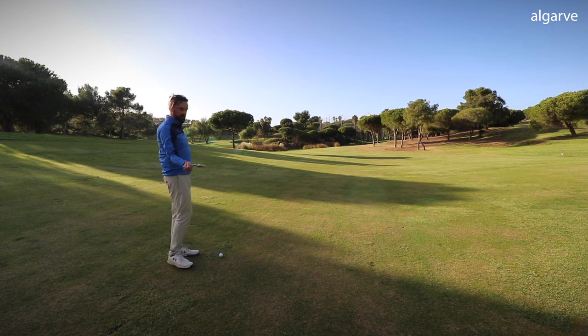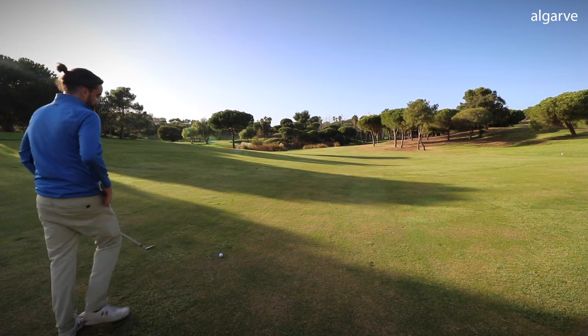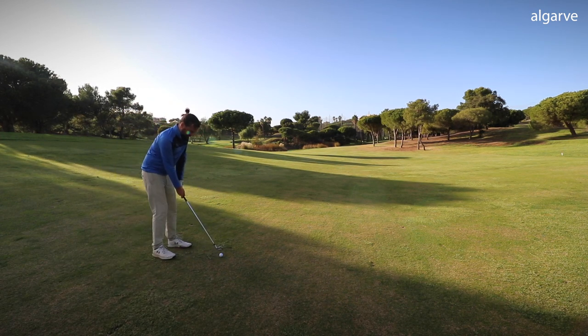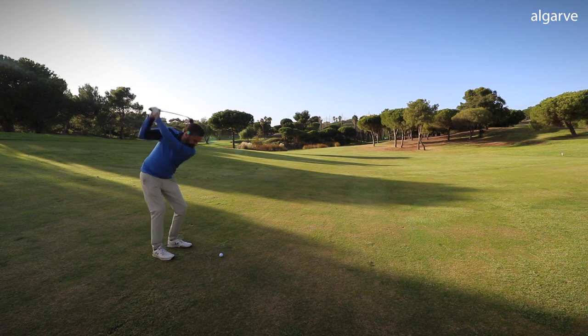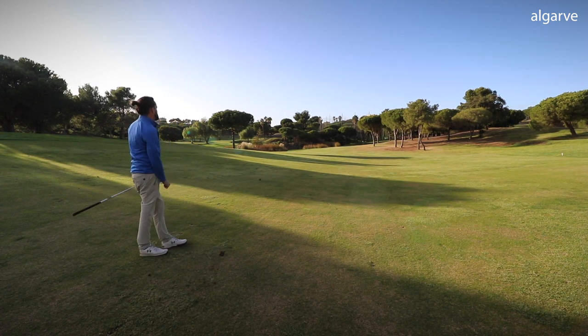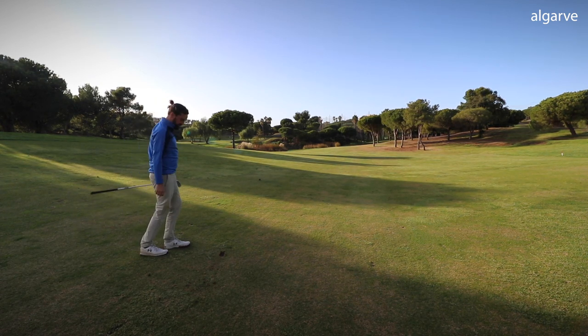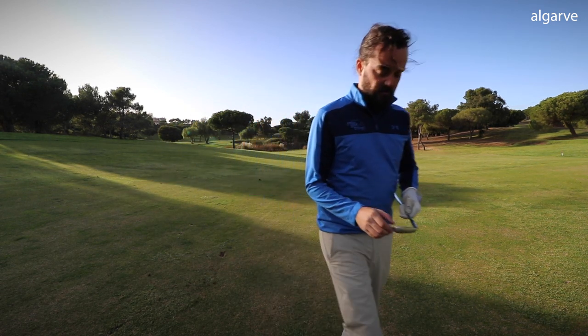144 left in, into quite a stiff breeze. So I've got 7 iron. I'll try and move it left to right to make sure I steer clear of that water. And that clipped a tree — it's just short. Yeah, stroke one.